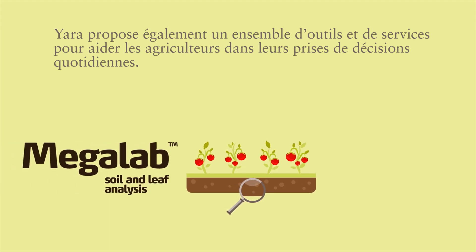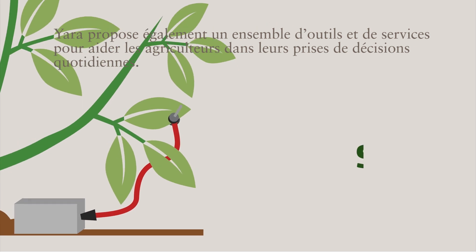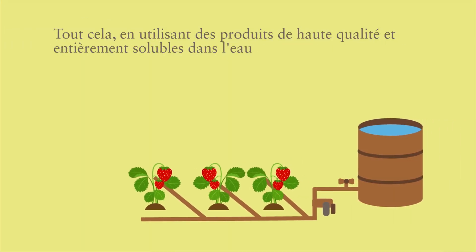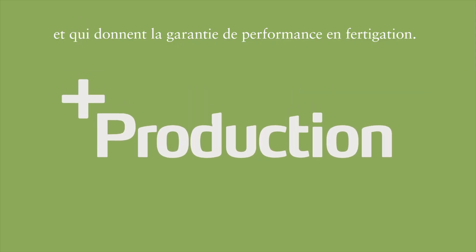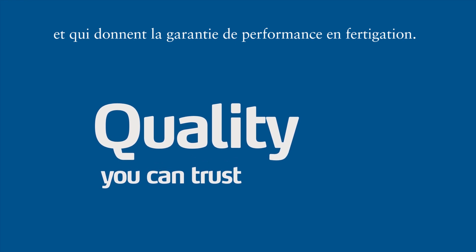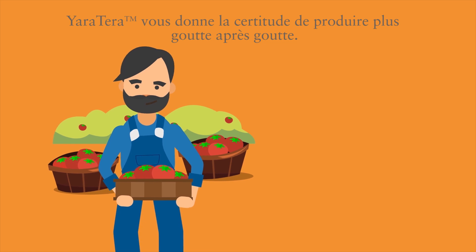It also offers a set of tools and services to help farmers with everyday operations. All this using high quality and fully water-soluble products — the perfect combination for an efficient fertilizer. Yara Terra gives you the certainty of producing more with every drop.